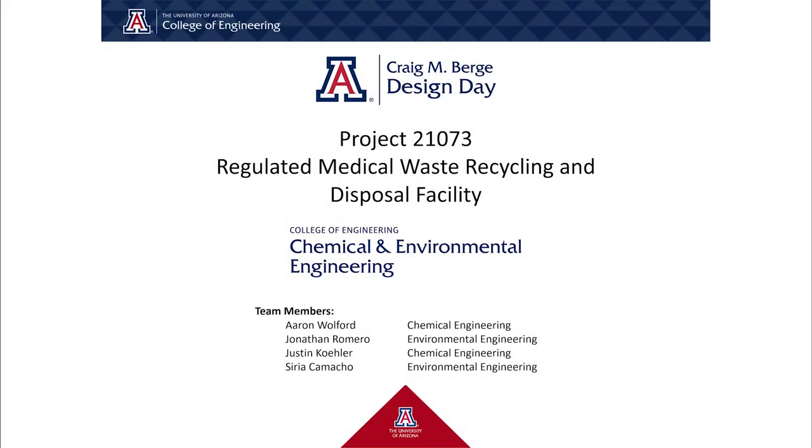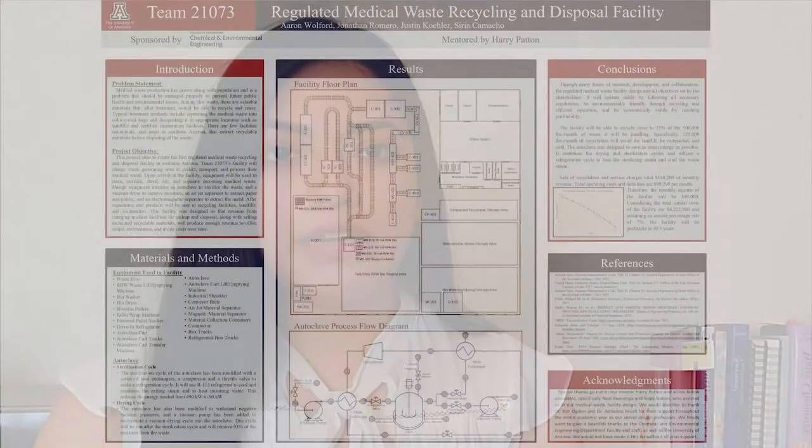I'm Aaron Wolford. I'm Jonathan Romero. My name is Justin Kohler. And I'm Sierra Camacho. We are Team 21073, Regulated Medical Waste Recycling and Disposal Facility, with our sponsor being the University of Arizona's Department of Chemical and Environmental Engineering, and our mentor being Harry Patton.